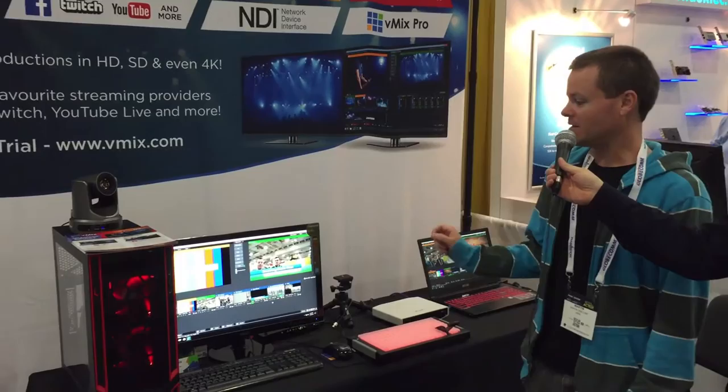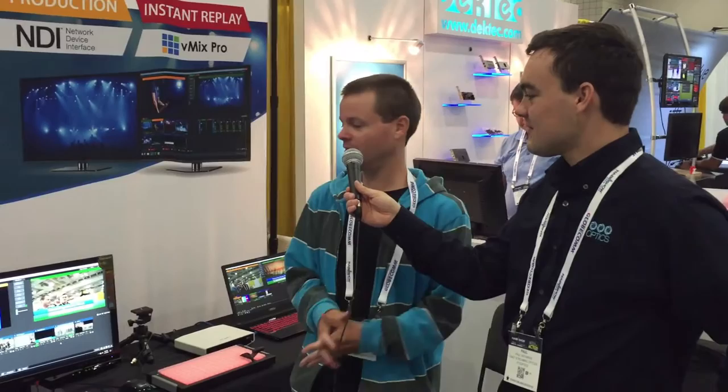Yeah, so tomorrow starting at NAB show, we've got vMix 18. The two new features are data sources, so you can bring in Excel spreadsheets, CSV files, text files over the internet and locally, and bring them into vMix. And also activators — so if you have MIDI controllers with LED lights, you can now turn them on or off depending on what's happening in vMix.